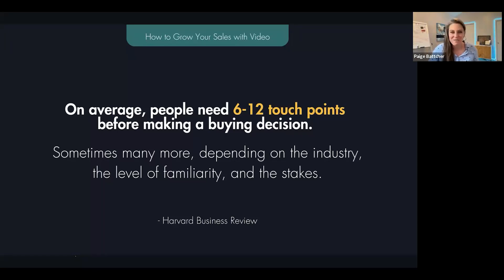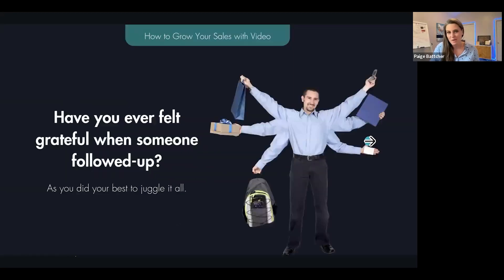Michelle sent her videos directly to those human beings — just a human being connecting with human beings. And that's what created those sales. Now automations can help you take a personalized conversation and automate the follow-up, because on average you need six to sixteen touch points before people will make a buying decision. Tony Robbins on stage said it takes 16 touch points. The stakes involved, the sales price point — a lot of things factor in.